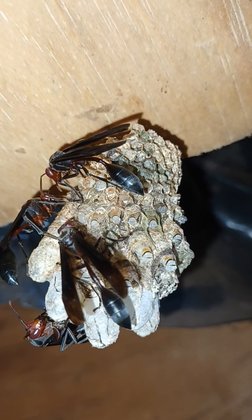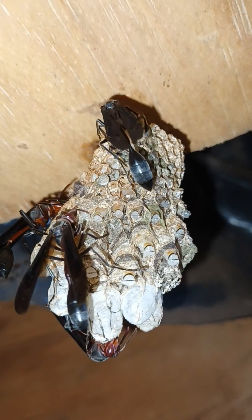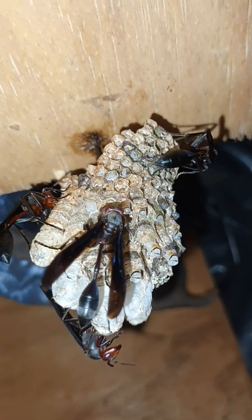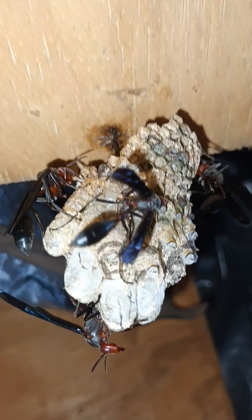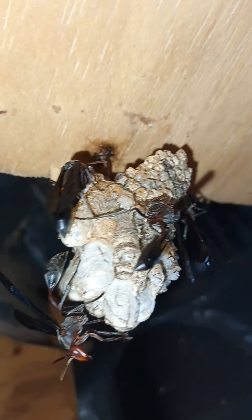We do have wasps — thread-waisted wasps — tending to their larvae in the nursery cells, grooming them, checking out the structure, the pepper nest that they do make from wood pieces that they gather and mix with saliva to make the nests.